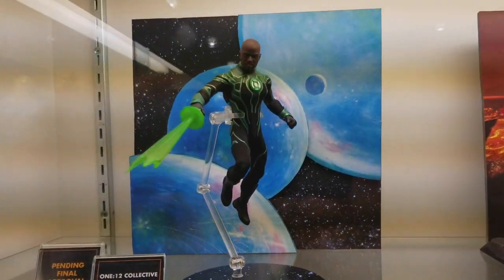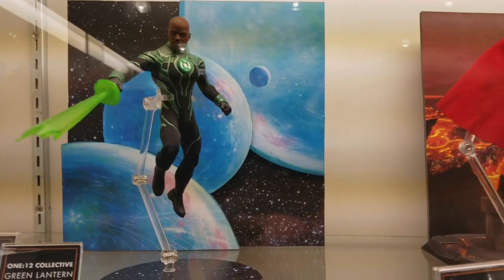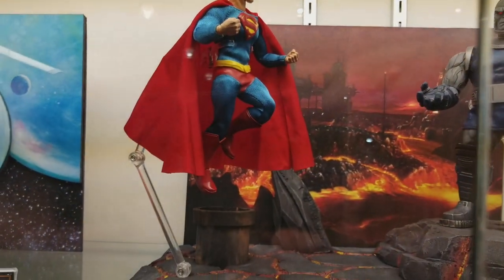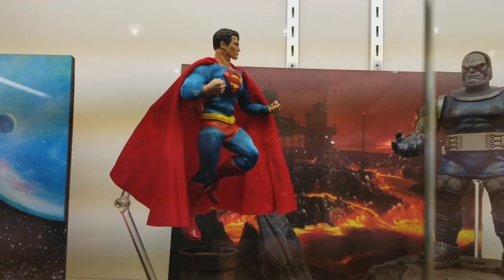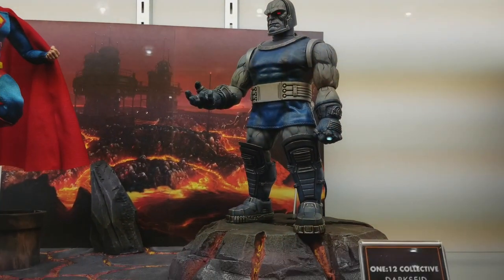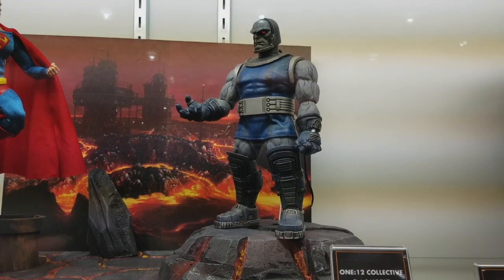Coming up next, something brand new — we got Jon Stewart Green Lantern, which looks fantastic. You have Classic Superman, which was released earlier this year, or late last year — I think it was around Christmas time actually. Next up, you got Darkseid — he's been shown before, but this time they're seeing him holiday this year, so that's awesome.